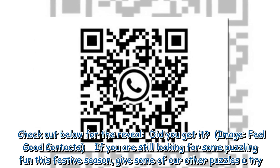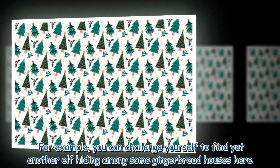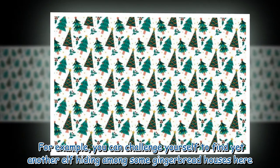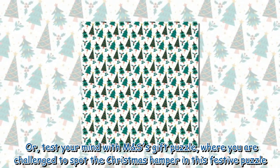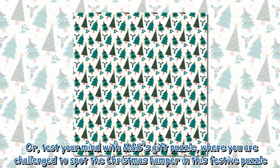If you are still looking for some puzzling fun this festive season, give some of our other puzzles a try. For example, you can challenge yourself to find an elf hiding among some gingerbread houses, or test your mind with M&S's gift puzzle, where you are challenged to spot the Christmas hamper.